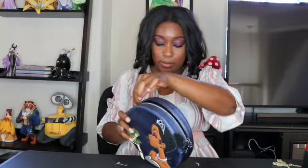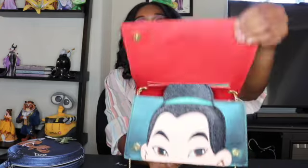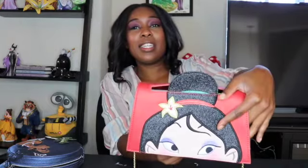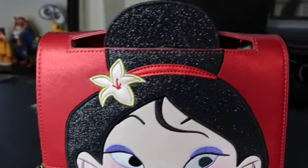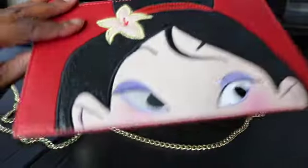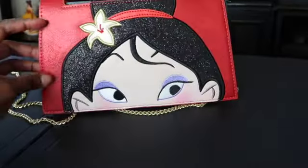I bought both Danielle Nicole bags at the parks. This is a Mulan-themed one, and here's the best part — you have Mulan on the outside, and then Ping on the inside. Isn't that so cute? Her little bun is the same when you open and close it, so it's Ping on the inside. I love that about Danielle Nicole bags — there's always a cute little something. I only have the two, but I am totally down to get some more.